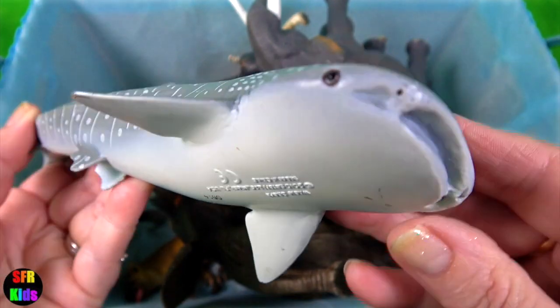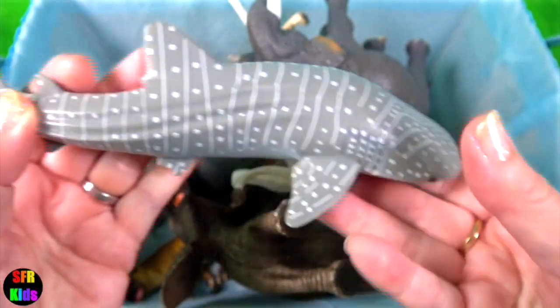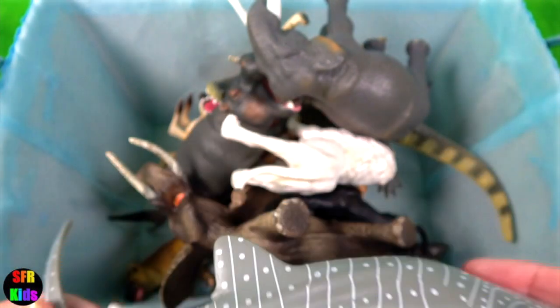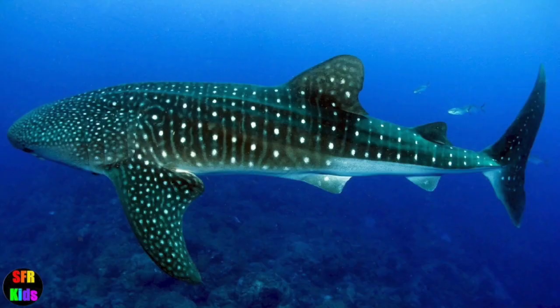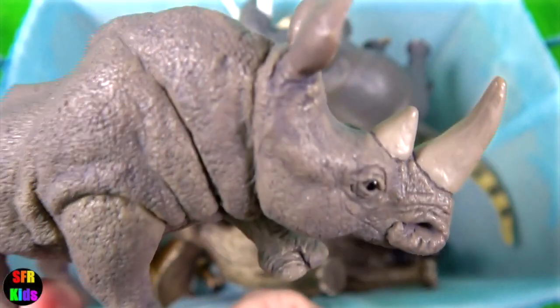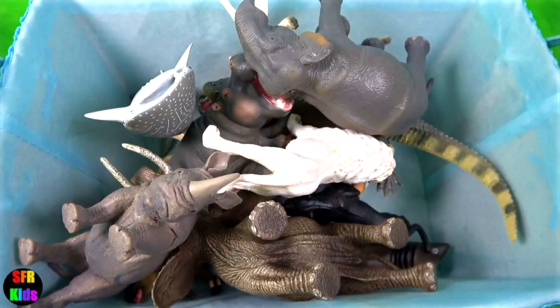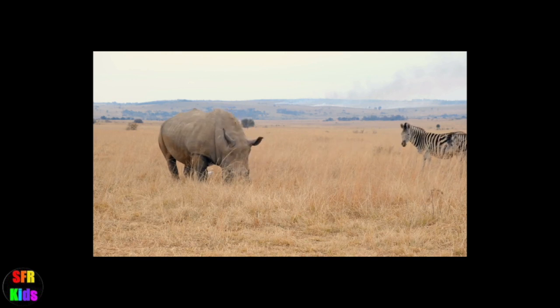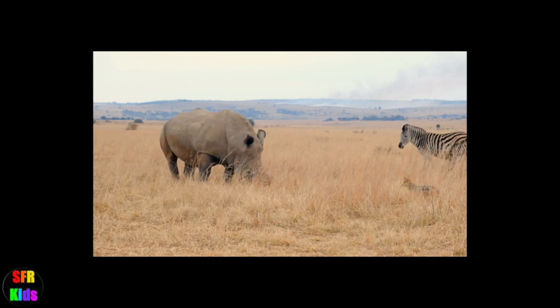The whale shark is a slow-moving, filter-feeding carpet shark and the largest known extant fish species. The rhinoceros — members of the rhino family are some of the largest remaining megafauna, with all species able to reach or exceed one tonne in weight.